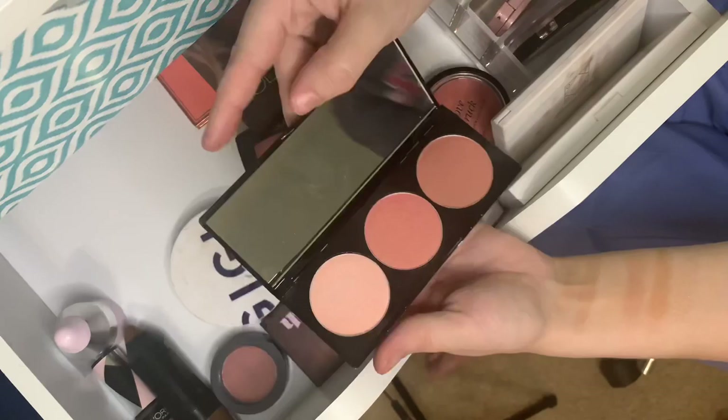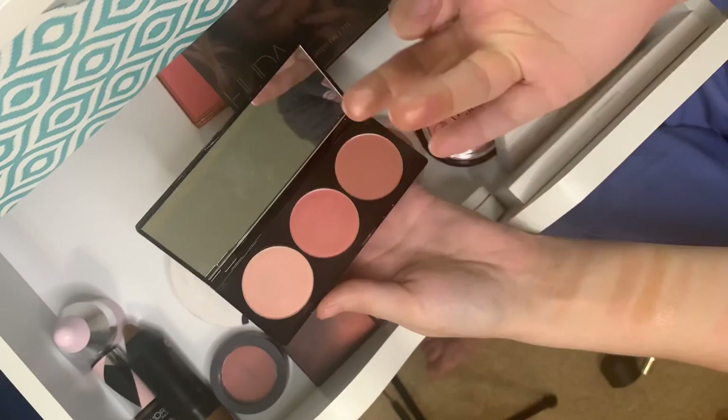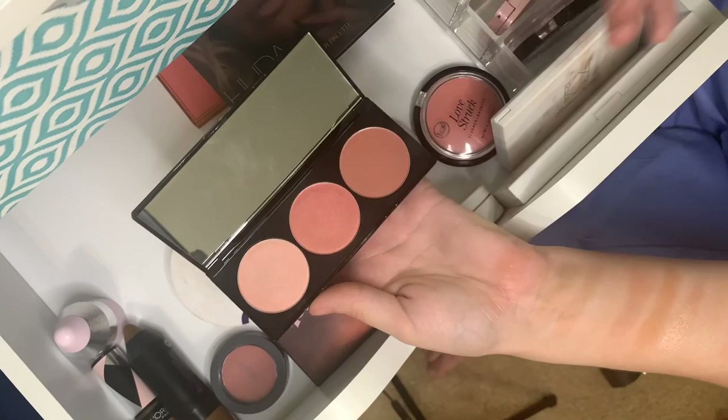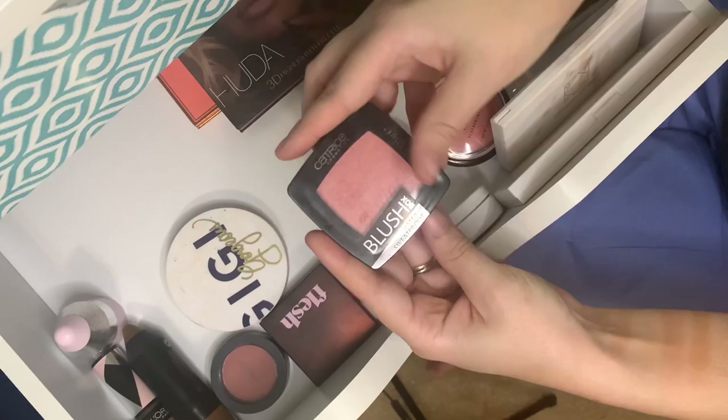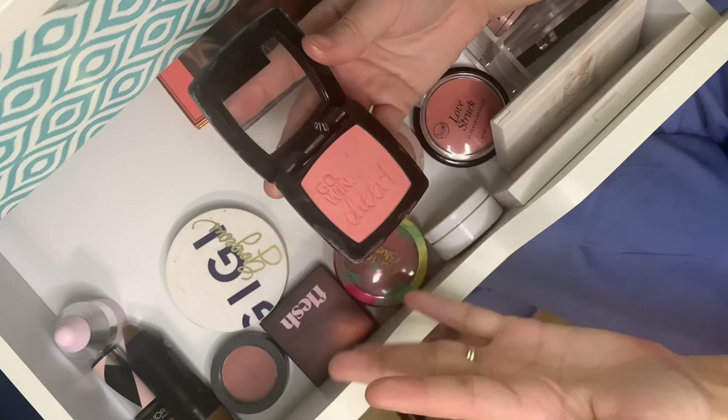Since we went through the bronzers, let's jump into blushes. This is a Betty Boop Cheek to Cheek Blush Palette. There's a matte version, two shimmery ones — one is so light and shimmery I'd call it more of a highlight, and the other has a gold tint that I think works really well as a blush topper.